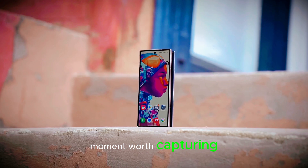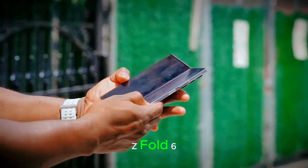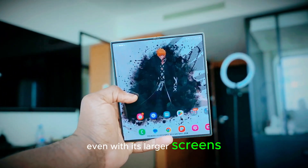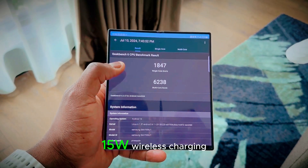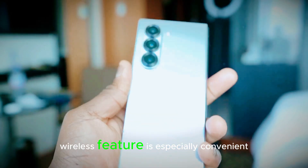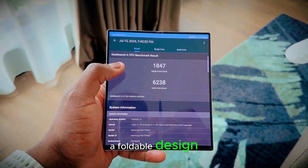The Galaxy Z Fold 7 is expected to maintain the same 4,400 mAh battery capacity as its predecessor, the Z Fold 6. While the battery size remains unchanged, the Z Fold 6 already delivered impressive performance, lasting over 12 hours of web usage on a single charge, suggesting the Z Fold 7 will continue to offer reliable all-day battery life even with its larger screens. Charging options are expected to remain consistent: 25W wired charging, 15W wireless charging, and 4.5W reverse wireless charging. The reverse wireless feature is especially convenient for charging accessories like earbuds on the go. Samsung's decision to maintain these specifications shows a balance between performance and durability, ensuring the battery handles the demands of a foldable design without compromising longevity.